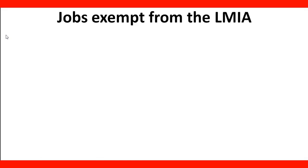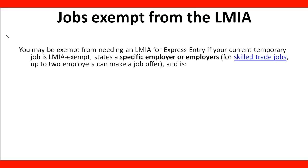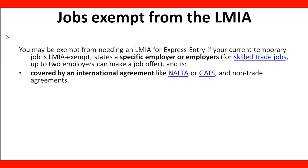There are also jobs exempt from the LMIA. You may be exempt from needing an LMIA for Express Entry if your current temporary job is LMIA exempt, stays with a specific employer or employers, or involves skilled trade jobs — in which case up to two employers can make a job offer. A job can also be exempt from an LMIA if it's covered by an international agreement like NAFTA and the GSTS, or any other non-trade agreement.